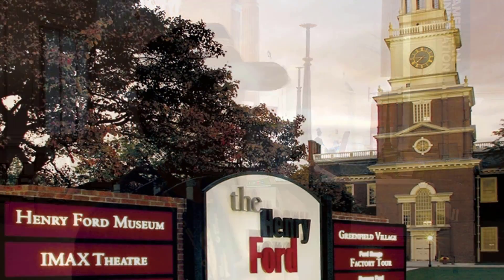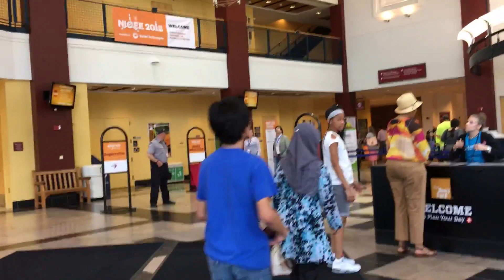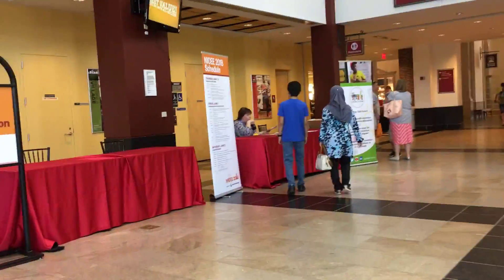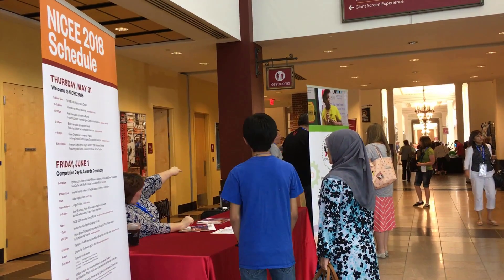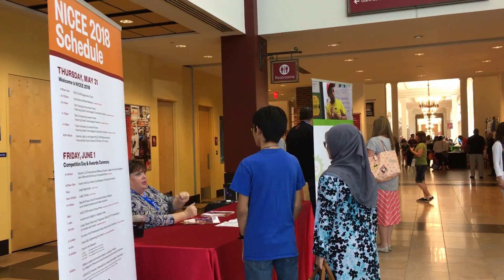Registration is actually pretty simple. Here at the Henry Ford Museum, we first went to the museum registration, but then we noticed a sign that said NICEE registration, which pointed out to another table. We went to that table and the lady there was very nice — she pointed out directions and where to go, and was overall very helpful.